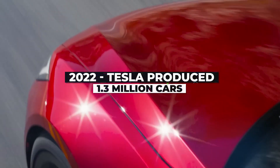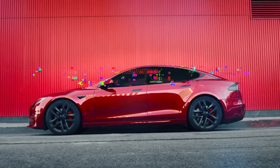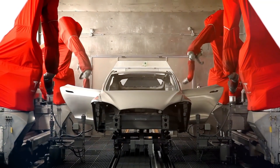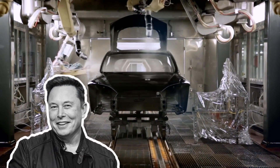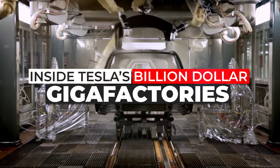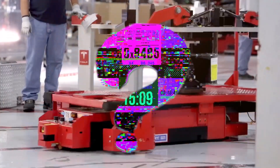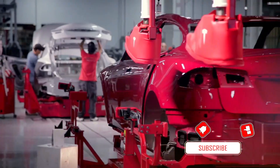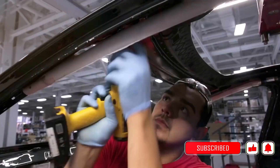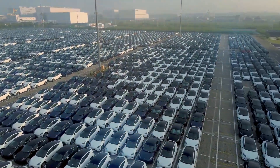Did you know that in 2022 alone, Tesla managed to produce a staggering 1.3 million cars? That's equivalent to a mind-blowing 150 cars rolling off the production line every single hour. Elon Musk's Tesla has become the talk of the town, capturing worldwide attention with its revolutionary approach to transportation and renewable energy.